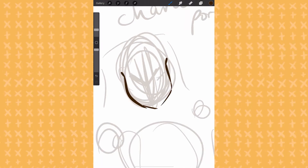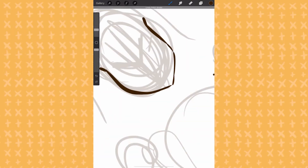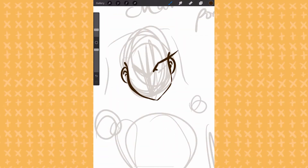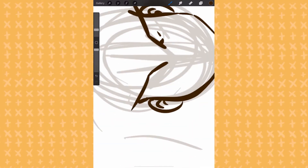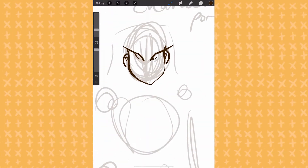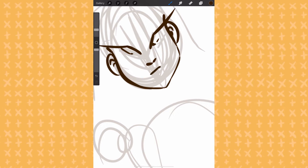Hey guys! Today we're working on some character sheets. This video was a little later out than I had hoped for because it's very different from what I've been doing so far. I've just done Procreate speedpaints,